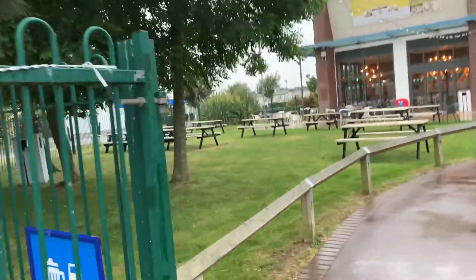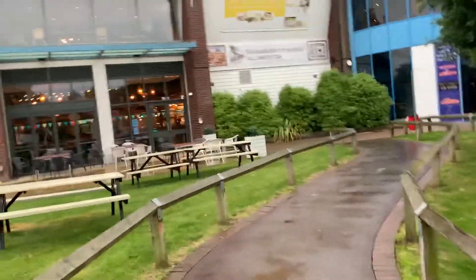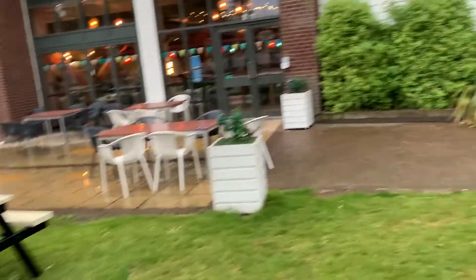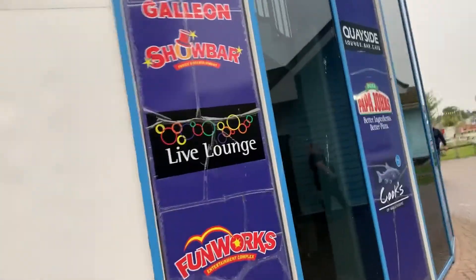The caravans are all really clean. I've stayed in a couple of Haven parks before and they are really nice. There's a lot of scenery around here as well. Here's a cafe area, and this is actually the Live Lounge — that's what it's called.